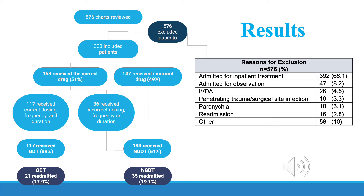Of those included in the study, we found that 153 were treated with the correct drug choice, while 147 were treated with the incorrect drug choice. Of the 153 patients who were treated with the correct drug,